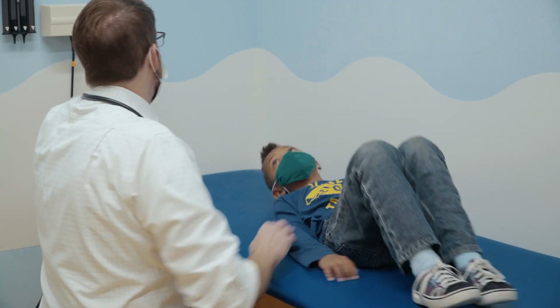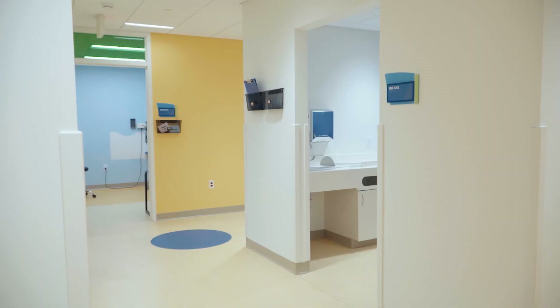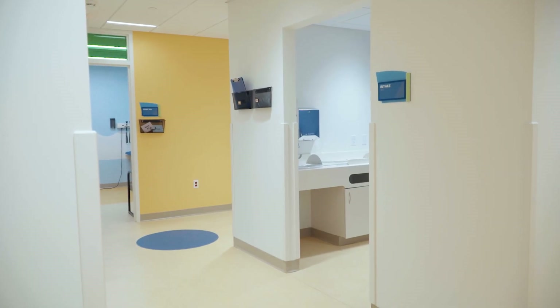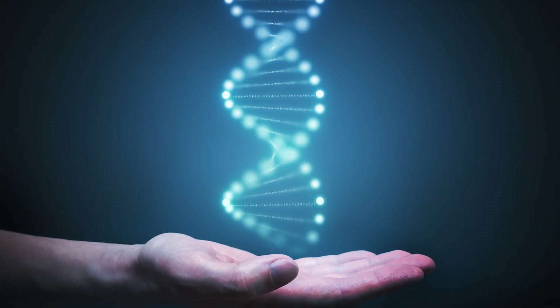Frankly, genetic disorders collectively are actually very common even though they're individually rare. First and foremost, my main job is to educate the families about their diagnosis, discuss what it means for the child, what other medical providers they might need to see, what screenings they might need, and also who else in the family might have the same genetic condition and may need to be tested.